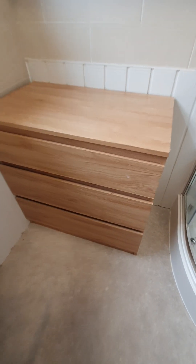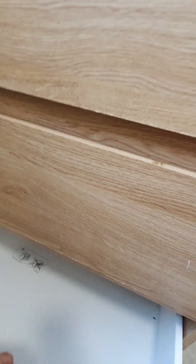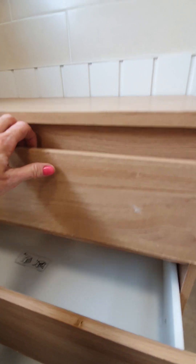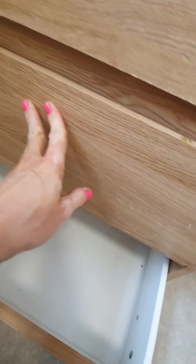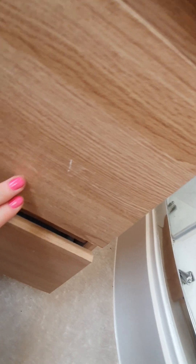We have a chest of three drawers in wooden colour, all free of items. There are some markings on the surface of the laminate but still in working order.